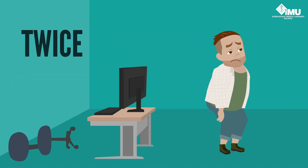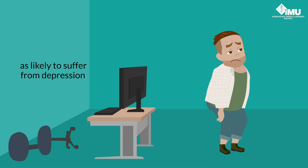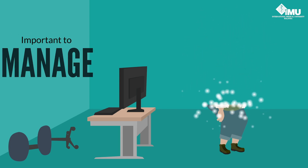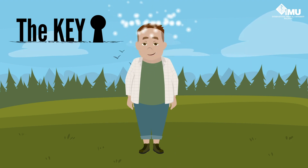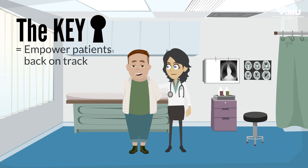People with diabetes are twice as likely to suffer from depression, and it is important to manage diabetes burnout. The key to managing this is to first recognise burnout, and then empower your patients back on track.